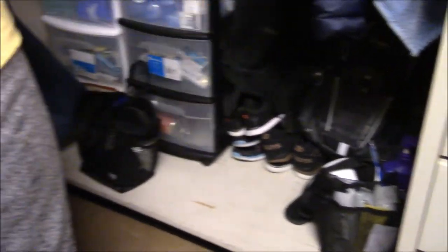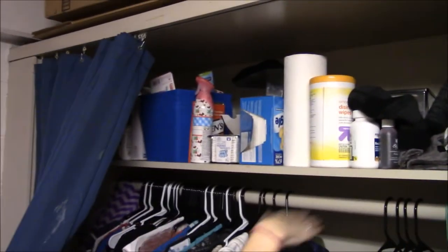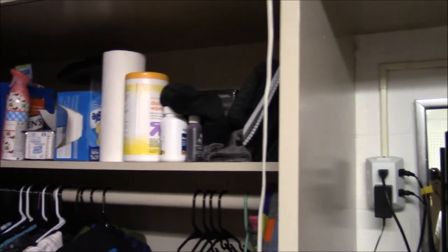Along the bottom of the closet I have storage stuff, book bags, shower stuff, and then along the top there is a whole other storage space. There's even space along the top — it's really messy, don't judge me. I can't reach up there, I'm too small.